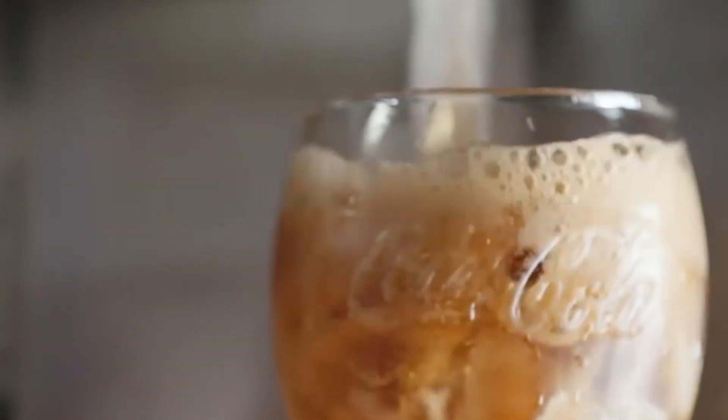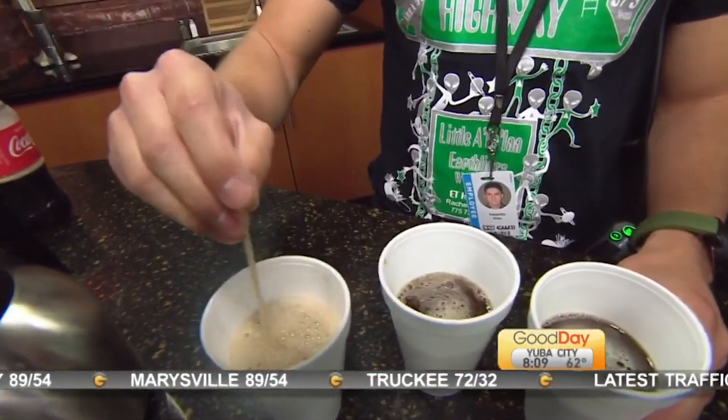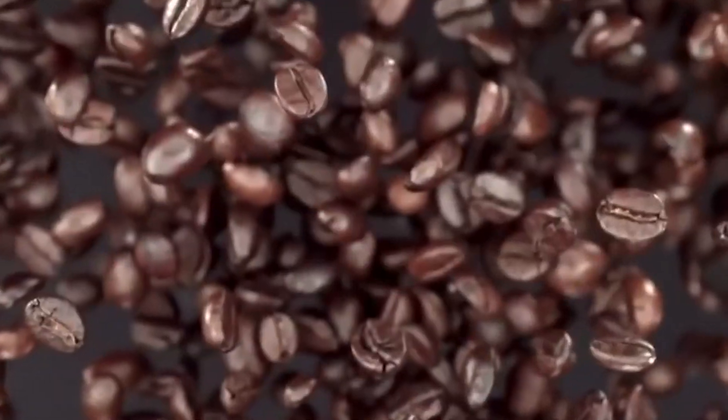During last year's launch of Coke and coffee's offspring, Coke's chief technical officer, Nancy Kwan, told CNN Business that Coca-Cola Black's problem was that it had been introduced to the public prematurely. As she put it, "That was a trend before its time. I don't think people were ready to have a coffee portfolio within the Coca-Cola brand."